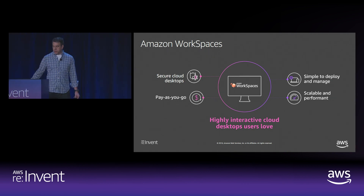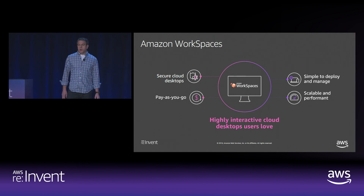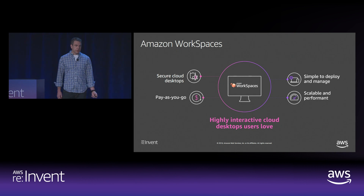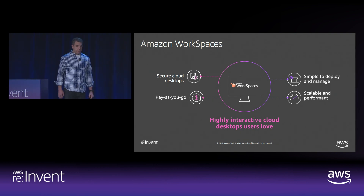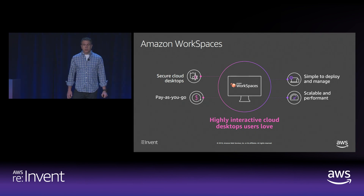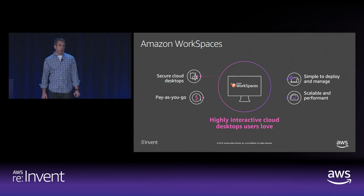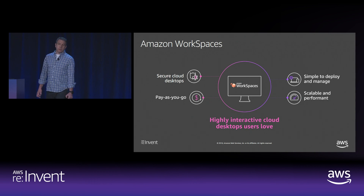Amazon WorkSpaces is secure and helps you meet your compliance requirements, including being HIPAA-eligible, GDPR-ready, and PCI-compliant. With WorkSpaces, your organization's data is not sent or stored on end-user devices. If a device gets lost or stolen, your data wasn't on it, so the risk is limited. The PCoIP remote protocol used by WorkSpaces provides a familiar desktop experience while the critical data remains in the AWS cloud or on your on-prem infrastructure. You pay only for the workspaces you use on either a monthly or hourly basis.